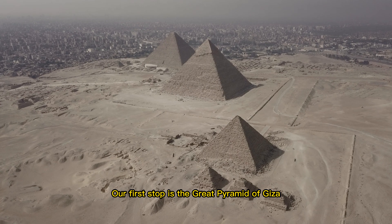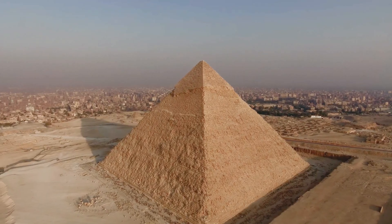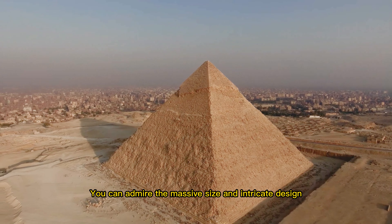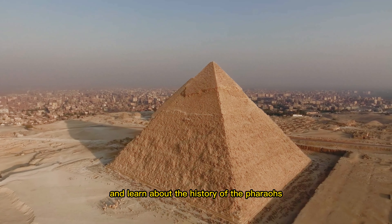Our first stop is the Great Pyramid of Giza, one of the seven wonders of the ancient world. You can admire the massive size and intricate design of this incredible feat of engineering, and learn about the history of the pharaohs.